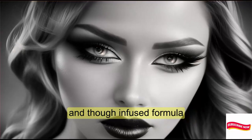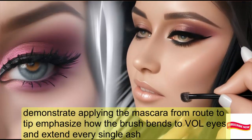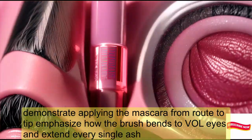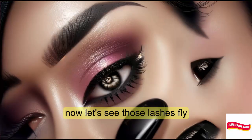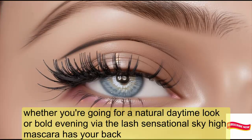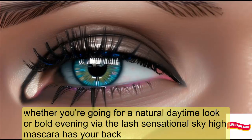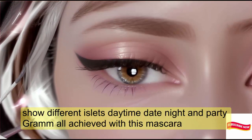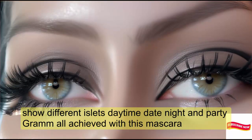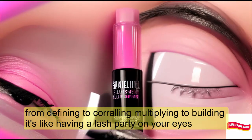The bamboo-infused formula features a brush that bends to volumize and extend every single lash. Whether you're going for a natural daytime look or a bold evening vibe, the Lash Sensational Sky High Mascara has your back. From defining to curling, multiplying to building, it's like having a lash party on your eyes.